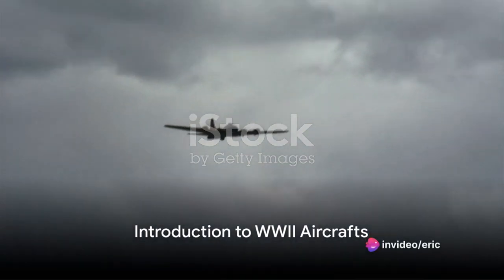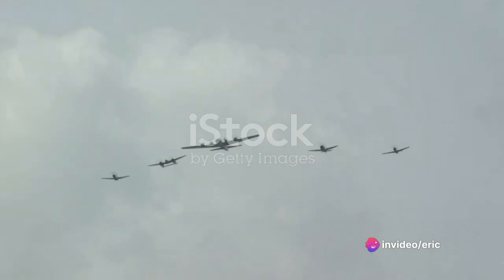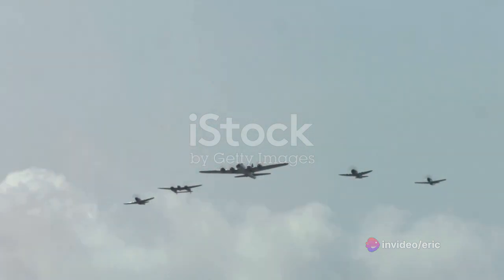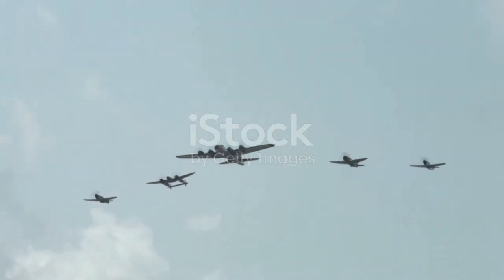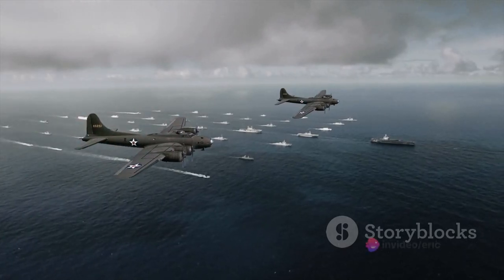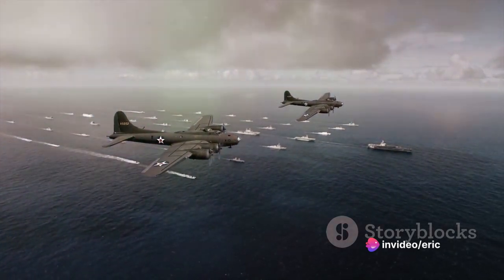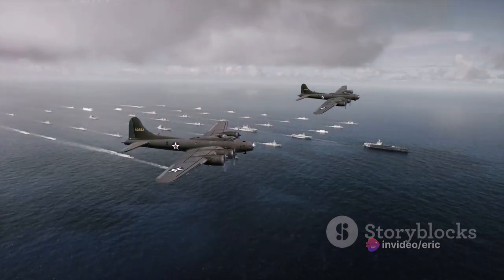Ever wondered which aircraft ruled the sky during World War II? The Second World War was a period of fast-paced technological advancements, and the aircraft produced during this era were no exception. These airborne giants, designed for warfare, had a profound impact on the evolution of aviation. The planes that took to the skies were more than mere machines — they were critical tools in the fight for freedom and the birthplace of many aeronautical innovations.